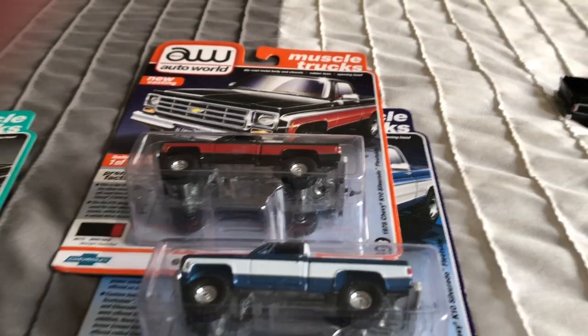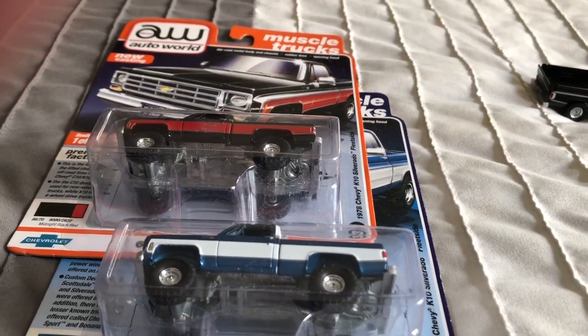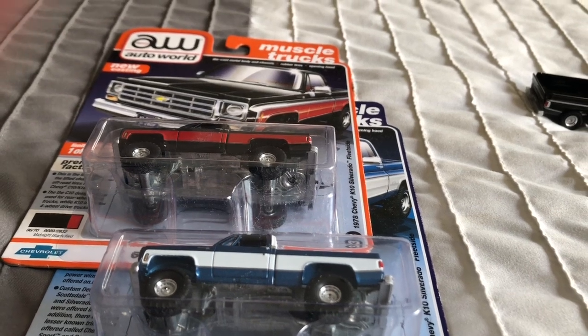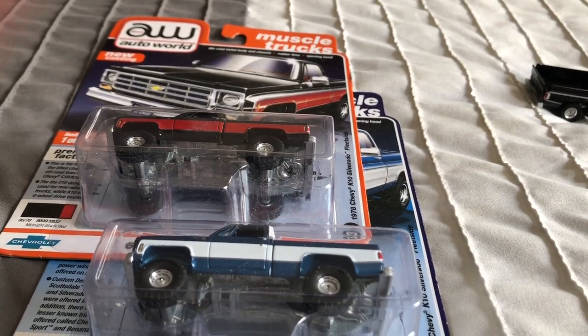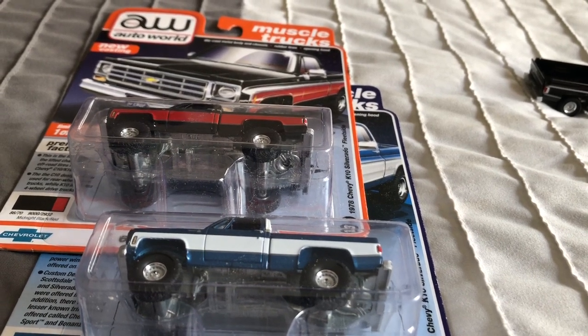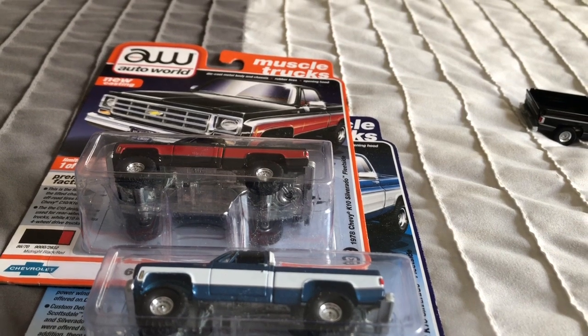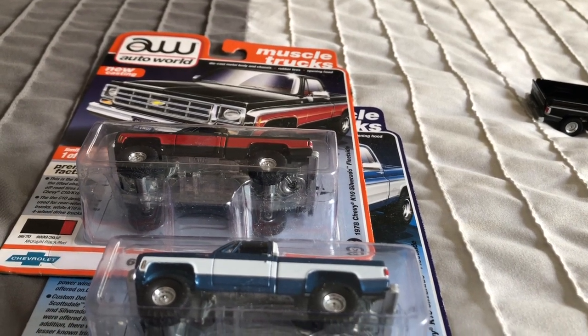I just wanted to pull the C10 out to show you a comparison. I love Auto World trucks — I can see what all the hype is about. I mean, I love trucks in general, but I'm going to crack these for you and do a comparison next to the C10. These are the K10 Silverados.